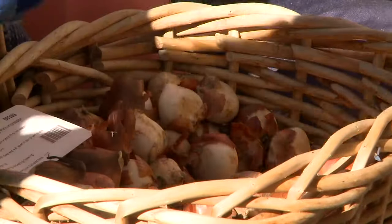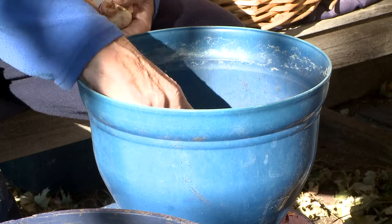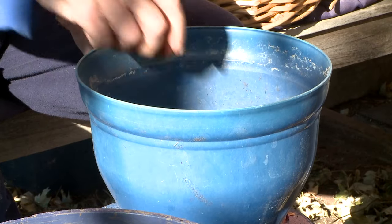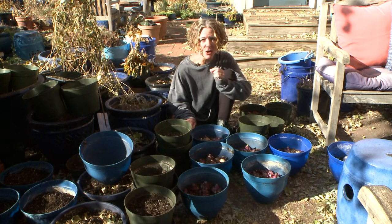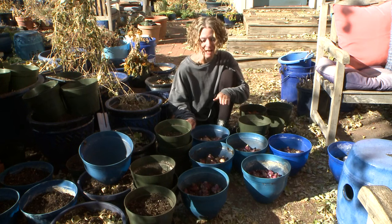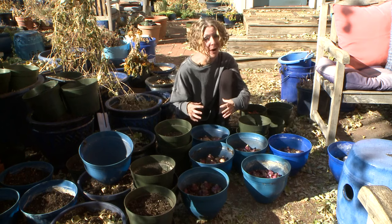Water them thoroughly. If night temperatures are relatively mild, you can leave them outside to root. But can you leave them outside all winter? Oh no — night temperatures are way too cold, and the cold attacks them from all sides.